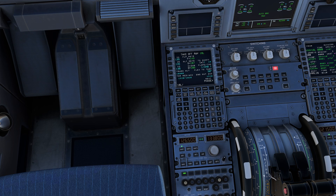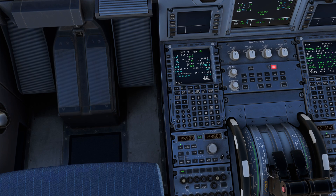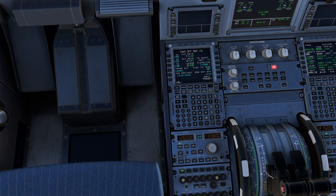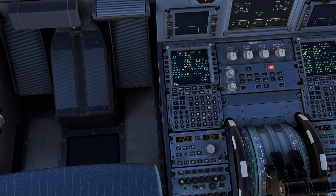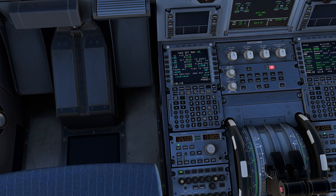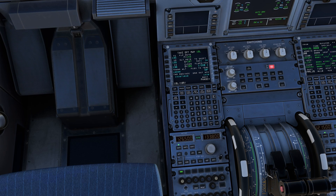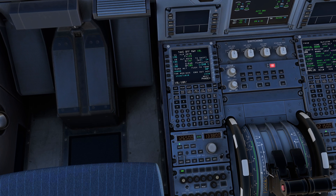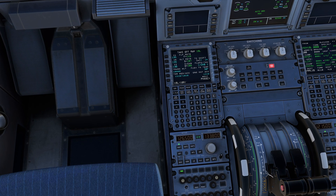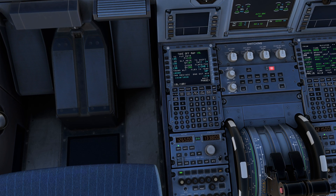Cue Link 123 Delta, taxi to runway 16L at your discretion. Cue Link 123 Delta, runway 16R is available. Would you like to taxi there? Cue Link 123 Delta, taxi to runway 16R at your discretion.